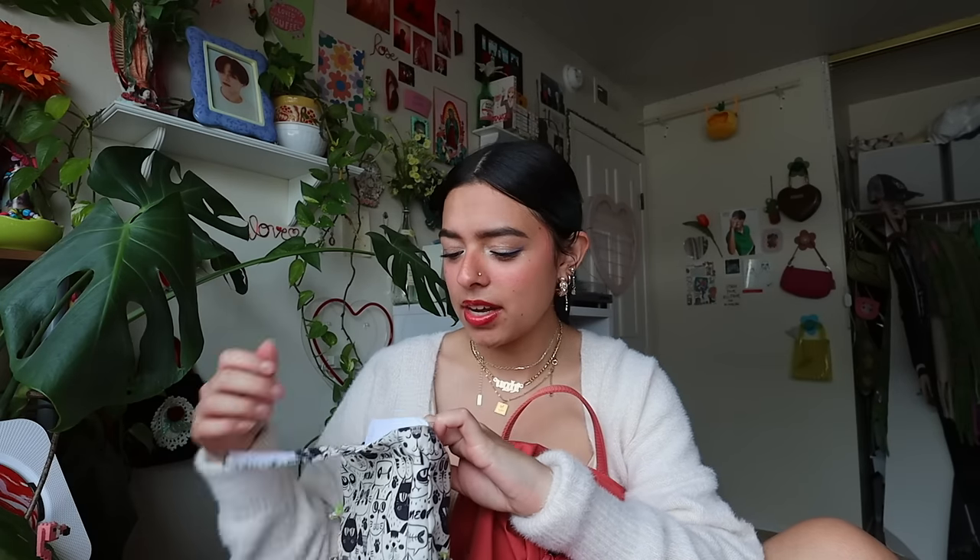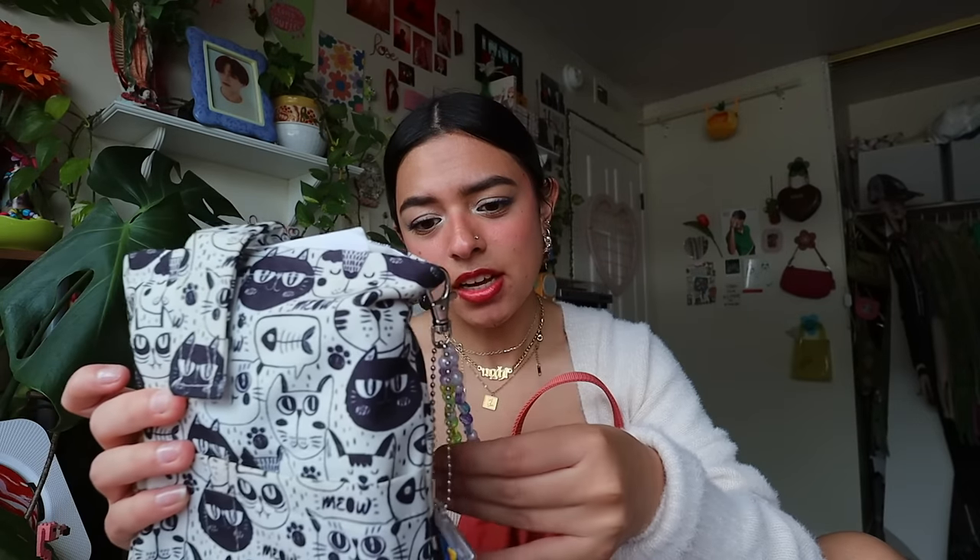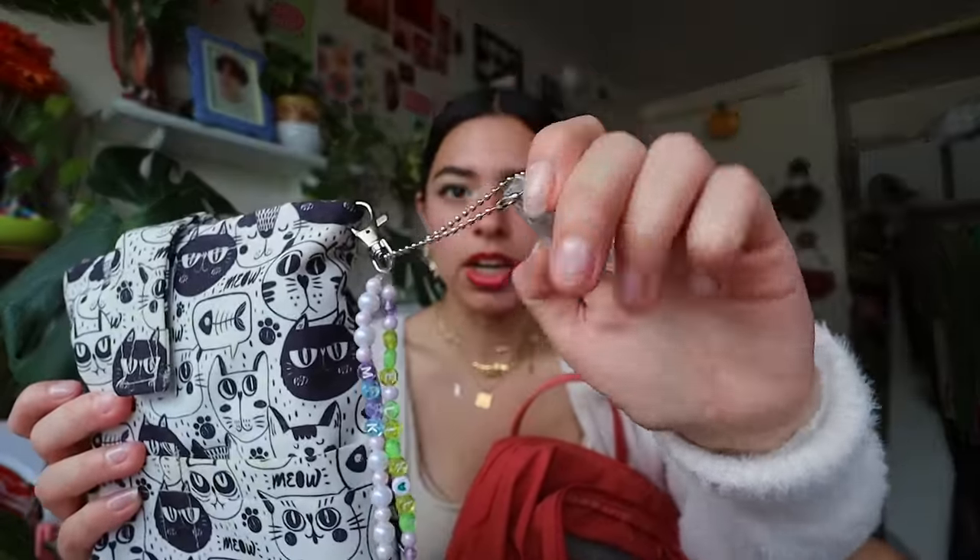Next I have this book pouch — it was a gift from Fernanda and it's like a book cover case. Inside I have the book I'm currently reading, 'Learning to Talk to Plants,' with a cute bookmark. I'm not even close to being done because I have no time to read. I also keep my driver's permit in here since I sometimes drive with friends. On the side there's a keychain someone made me from the NCT LA show that says 'The Link' and 'Mark,' plus a mini Mark CD.